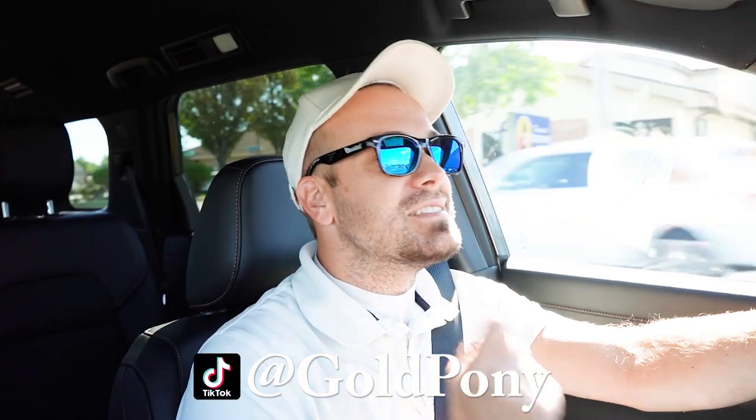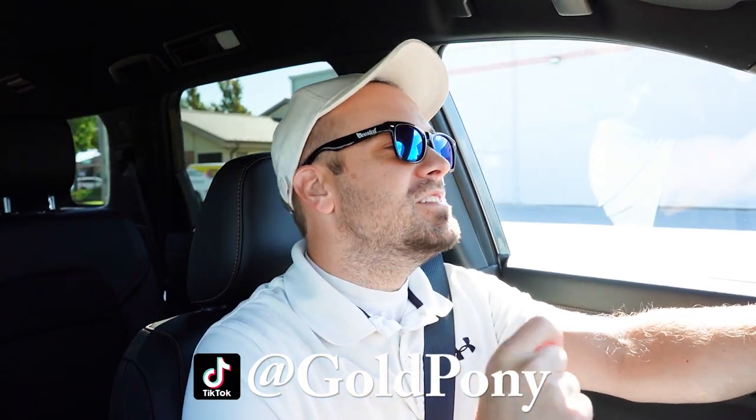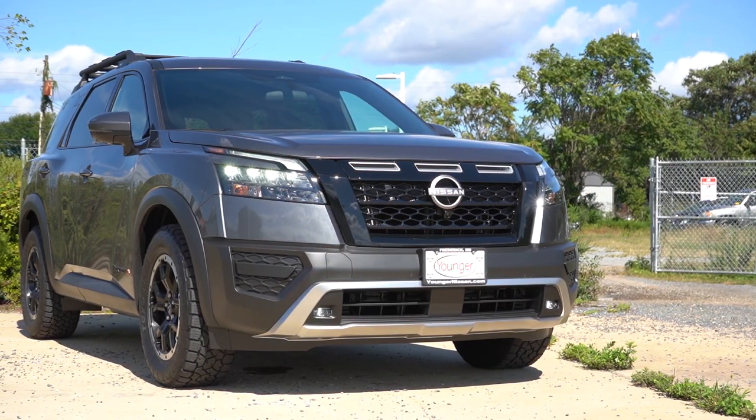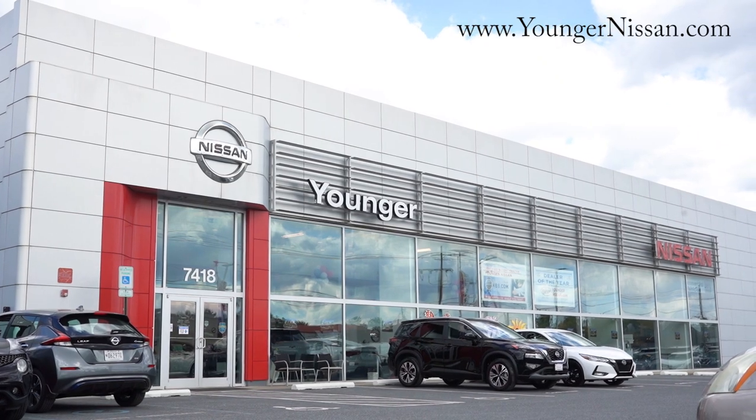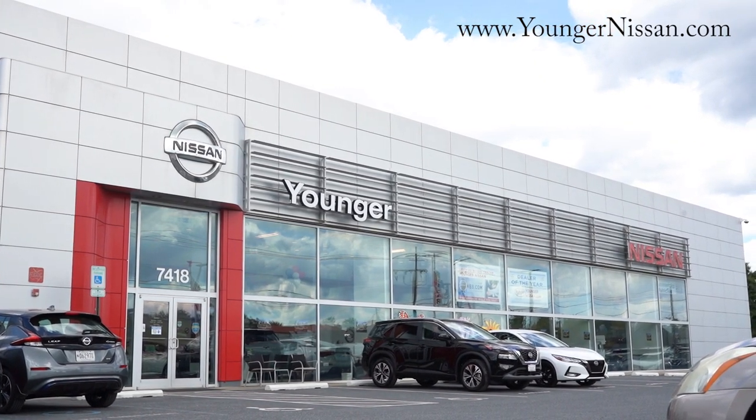Welcome back to another one. If you are new to the channel, I am GoldPony, your new car, truck, and SUV reviews on YouTube. Today we're in the brand new 2023 Nissan Pathfinder, courtesy of Younger Nissan in Frederick, Maryland. For more information on their inventory, please feel free to check out the link in the description box below.